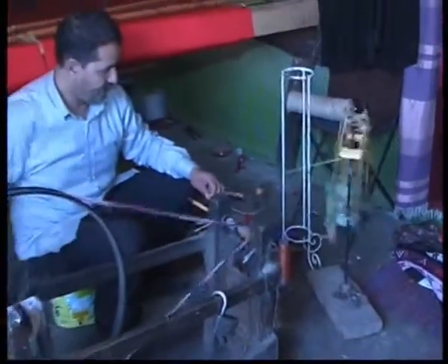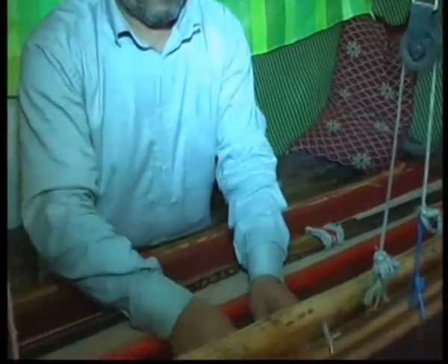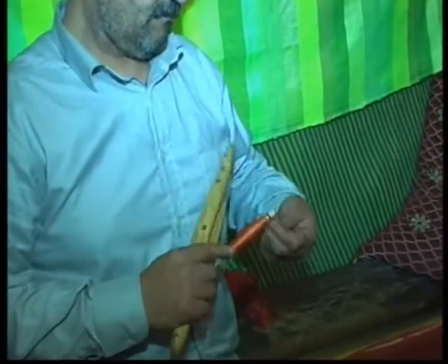Its fibers are dyed and spun. Mustafa here is weaving it onto a bobbin, and then the sabra is woven into the fabric. Here you can see that he is working on a blanket, inserting the bobbin into the shuttle.